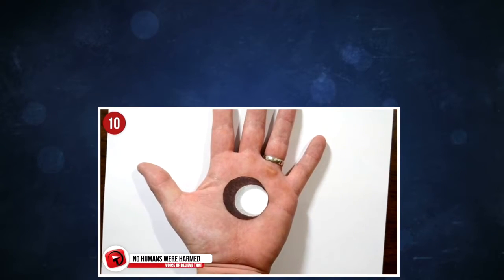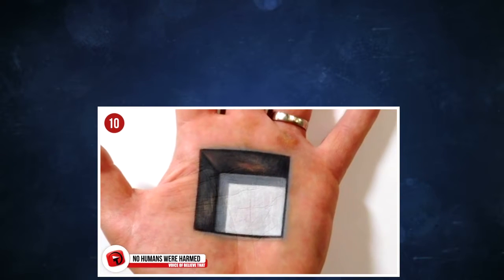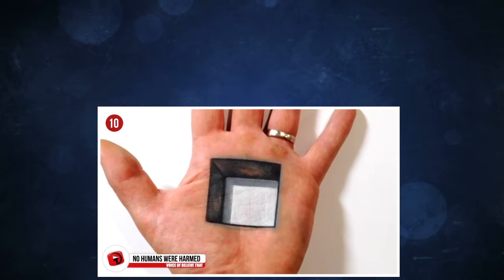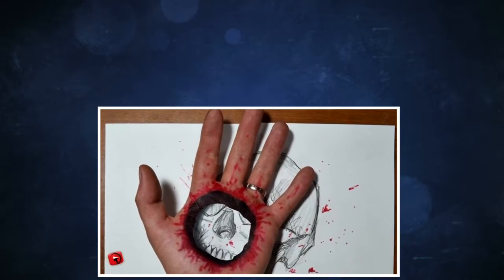10. No humans were harmed in the making of this video. This is a special piece created by Jonathan Harris, who has around 600,000 YouTube subscribers who love watching him create the most insane art on his hand. He calls it Cool Sweetie Trick Art Optical Illusion.